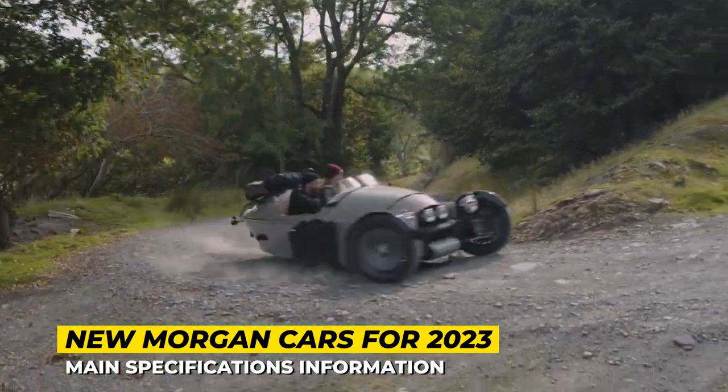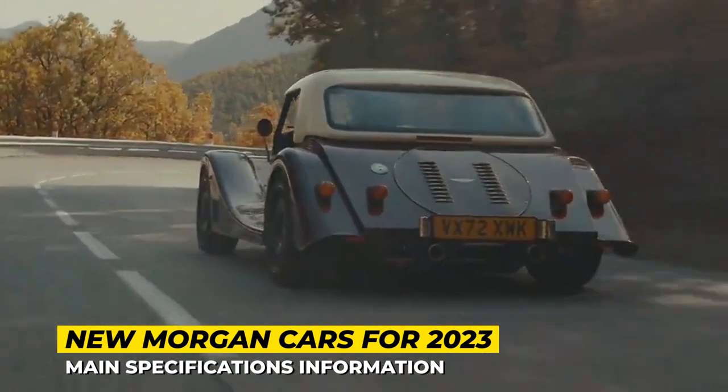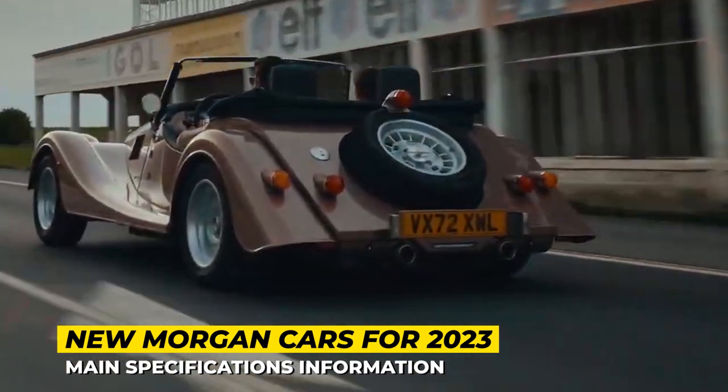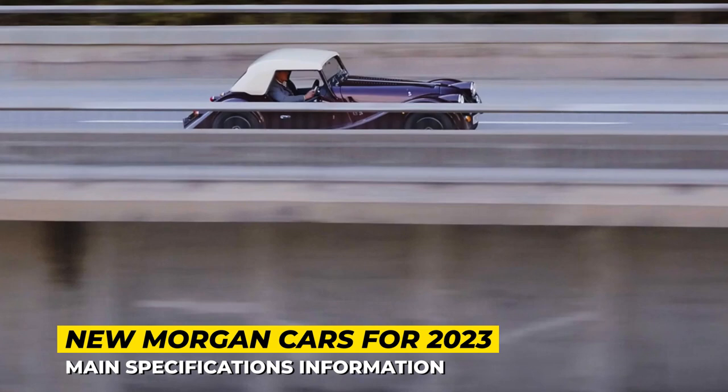After all, a true retro sports car is a work of art, and it cannot be rushed. Today we would like to visit Morgan's garage, check out their current lineup and review the limited edition models that are making the news.